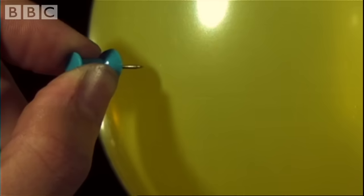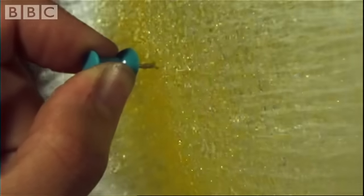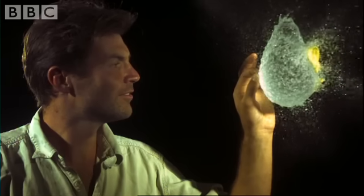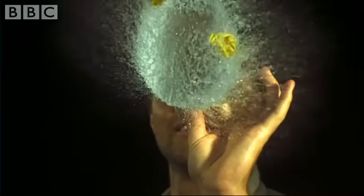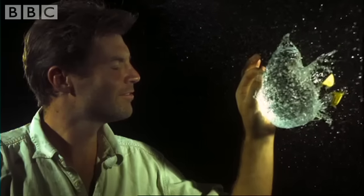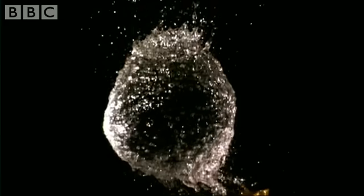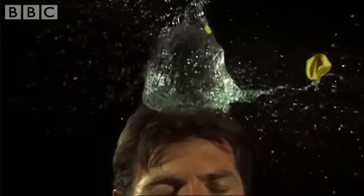Just watch this. Slowed down 80 times, even a simple action is transformed. And with cameras that can see this level of detail, you can then investigate the fastest animals in the world.